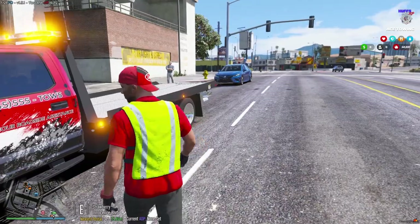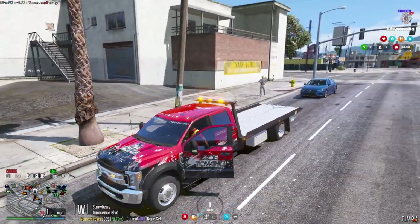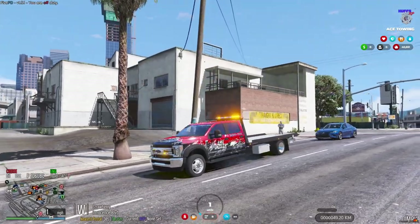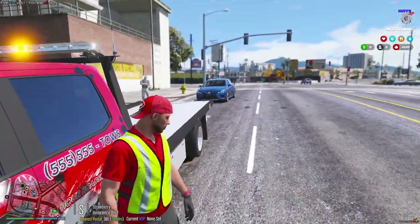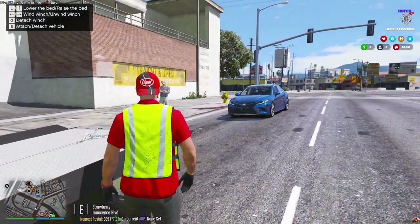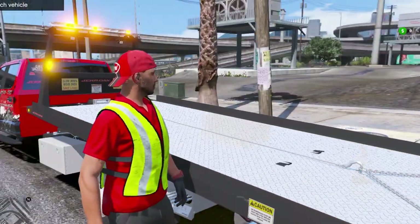So we just got a phone call — we got to go pick up a piece of construction equipment. I'm currently on scene with this Toyota Camry, I got to deal with this customer real quick, and then once we're done we can pull out the new truck and get started. First thing we're going to do is throw down the bed.